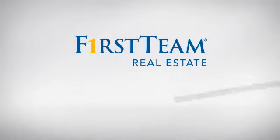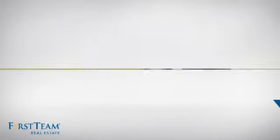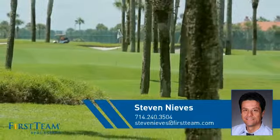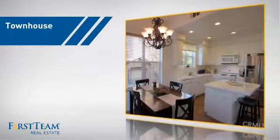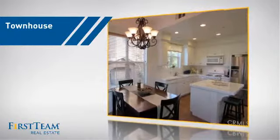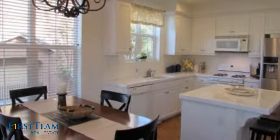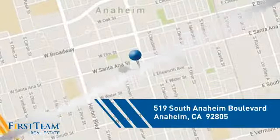At First Team Real Estate, you'll find just the right home for you. This video is brought to you by your real estate agent, Steven. This townhouse is a great choice for those who seek privacy, comfort and convenience within an urban lifestyle, and it's located in the Anaheim area.